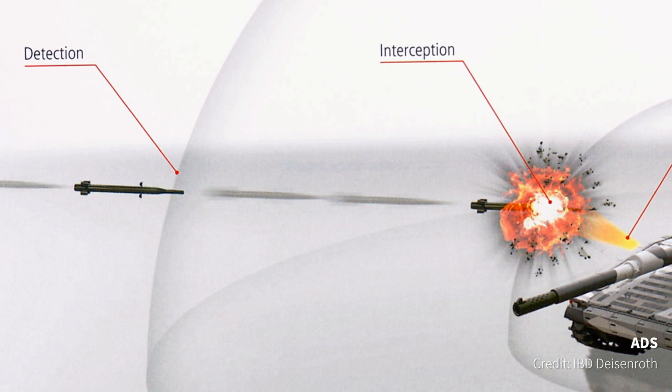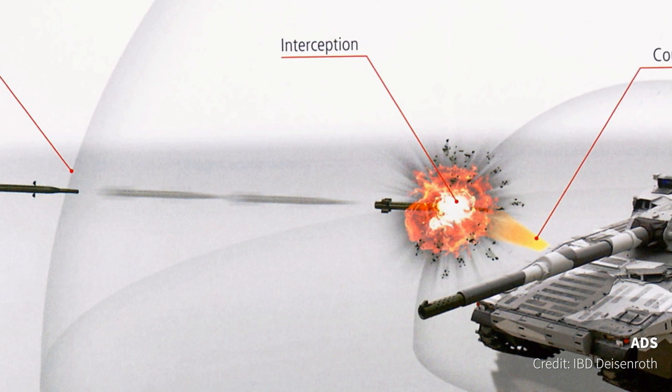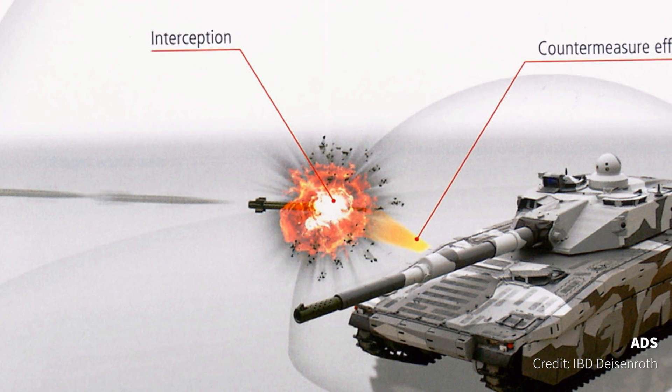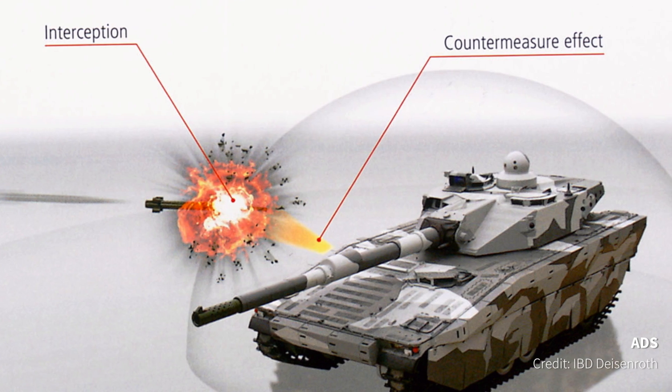Examples of soft-kill systems include infrared smoke and electro-optical countermeasures. Hard-kill systems, on the other hand, use a kinetic interceptor. Examples of this are a charge on the vehicle exploding outwards to degrade the projectile in flight. Another example is a deployed kinetic interceptor, such as a grenade launched from the vehicle to intercept the projectile at a further distance from the vehicle.